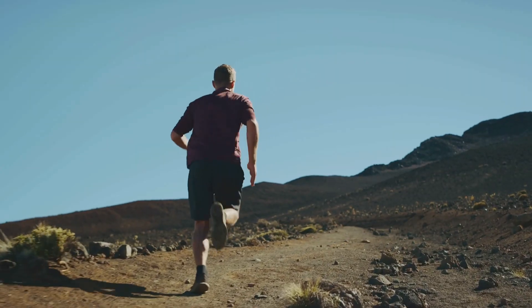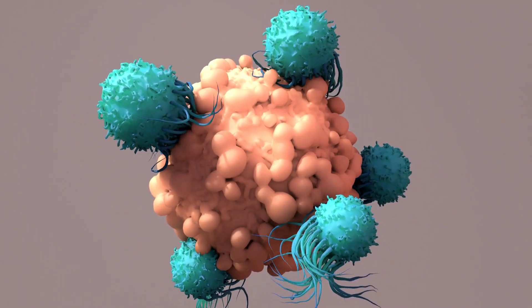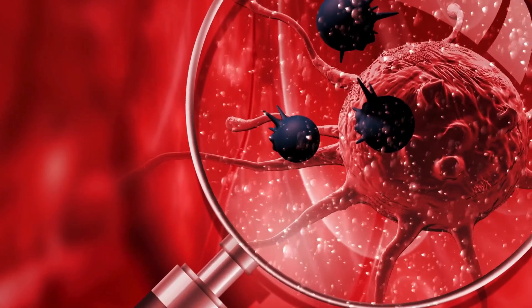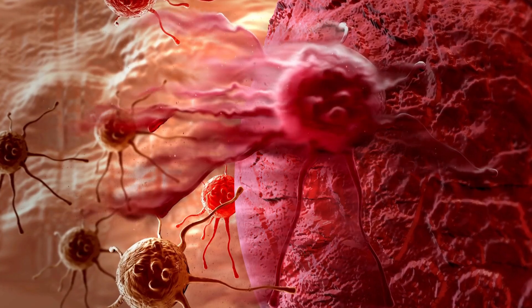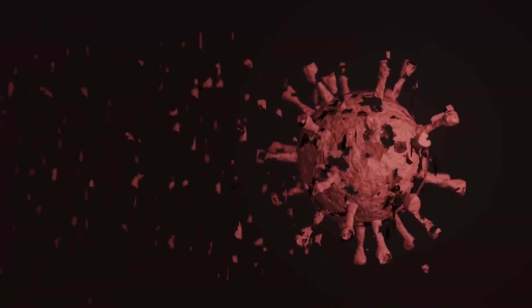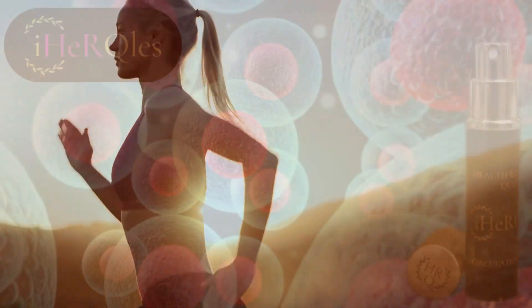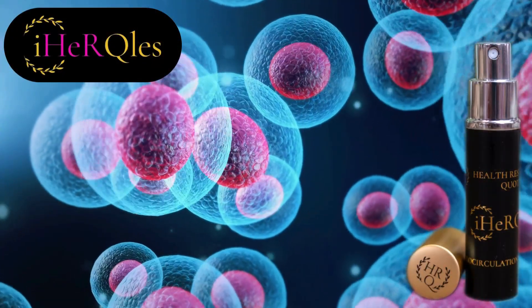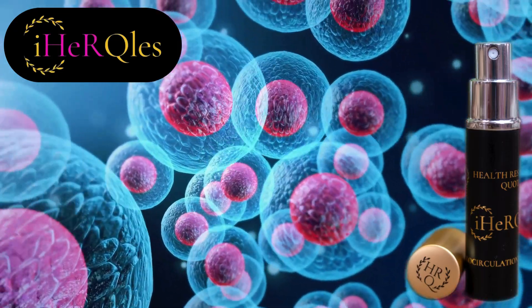A heightened immune system is key to all the functionalities of our body, including eliminating zombie cells. Zombie cells are damaged cells in the body that will not die, but they use nutrients and excrete toxins, which create more zombie cells. The only thing that can eliminate these cells is your own uplifted immune system. iHercules also feeds nutrients to support stem cell production throughout the body from the inside out, offering the chance for a longer life.